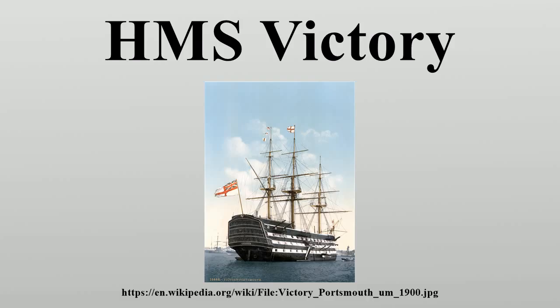The keel was laid on 23 July 1759 in the old single dock, and the name was finally chosen in October 1760. In 1759, the Seven Years' War was going well for Britain.